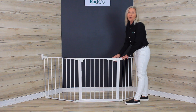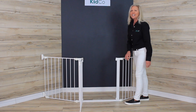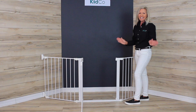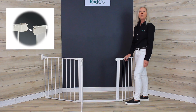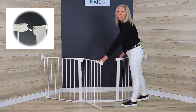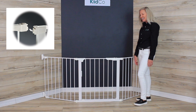It has an easy one hand open — you simply press, lift, and open — and a unique hold open feature so when the gate is open at a 90 degree angle it stays open. Then Kidco has an exclusive dual magnet lock technology which will draw the gate closed.